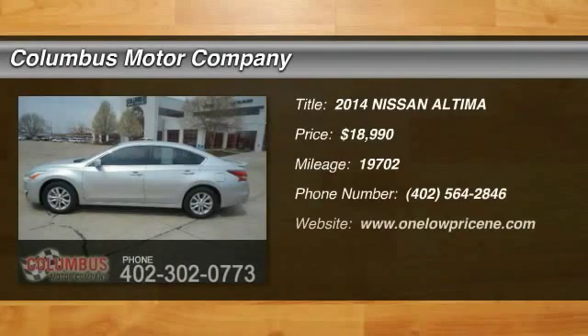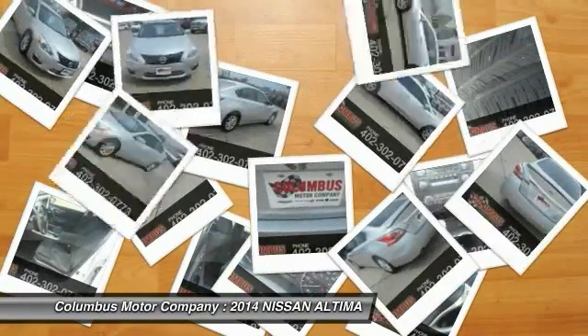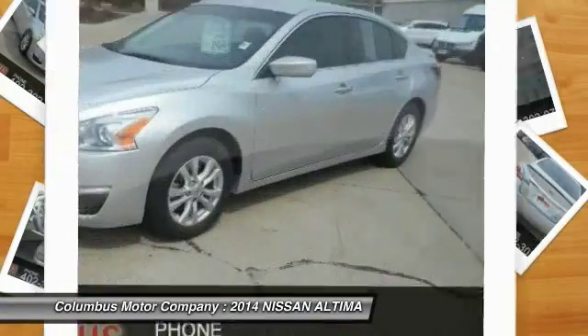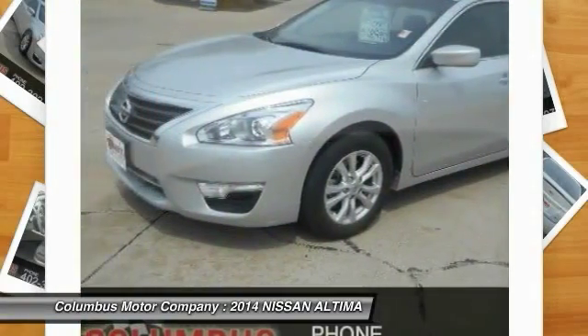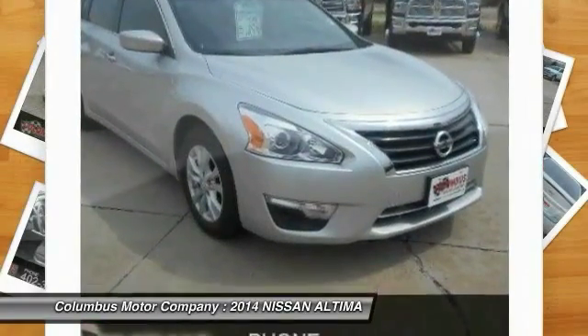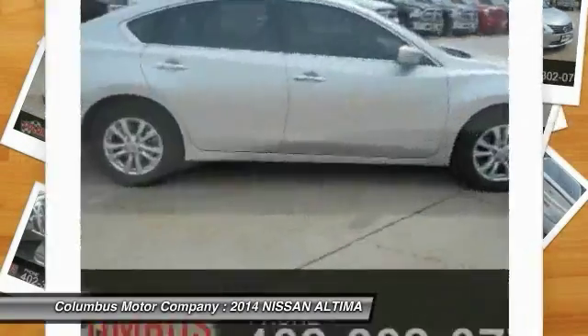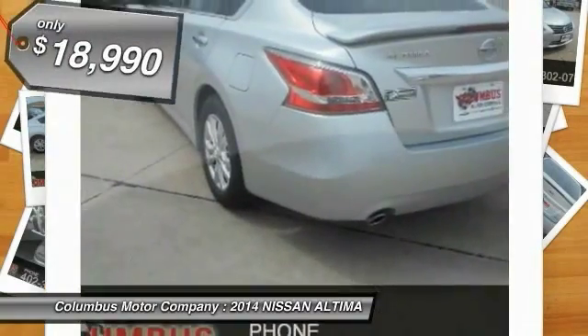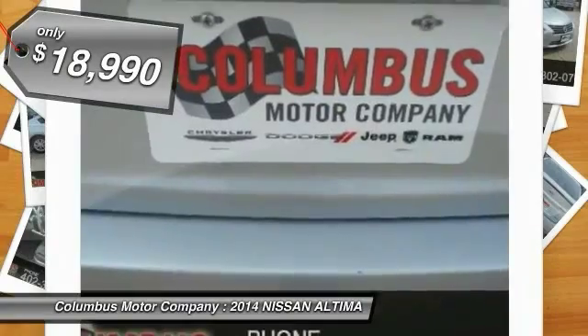The 2014 Nissan Altima offers advanced features to make life easier, including push button ignition, which comes standard. Combined with a powerful V6 or efficient four-cylinder engine, six standard airbags, and over 5,000 quality and performance tests, the Nissan Altima is made to drive and built to last — priced below $20,000.